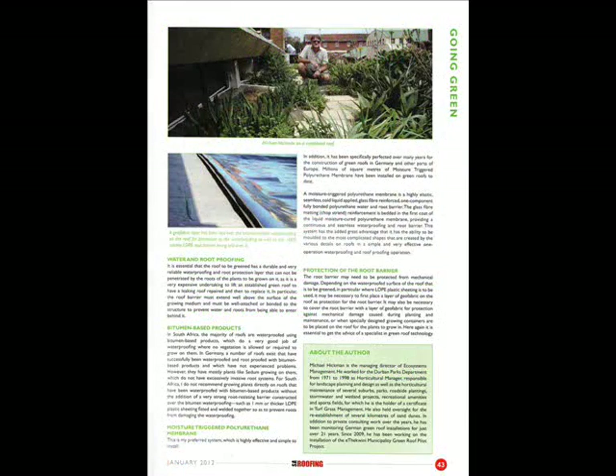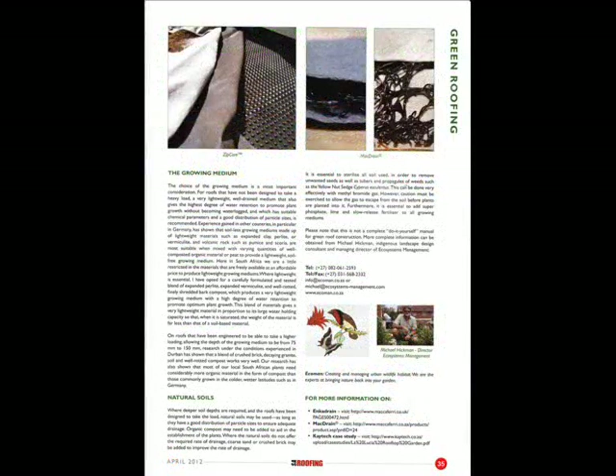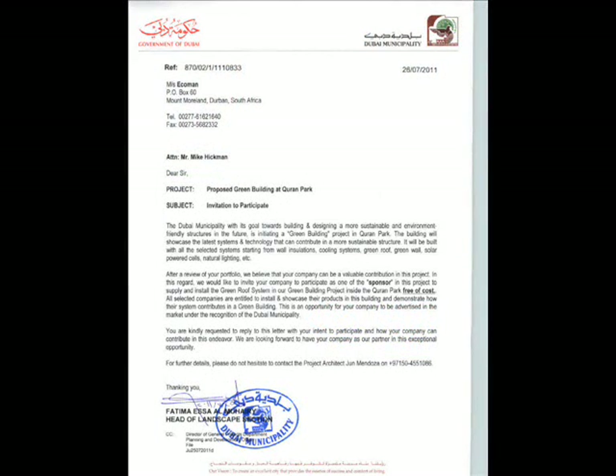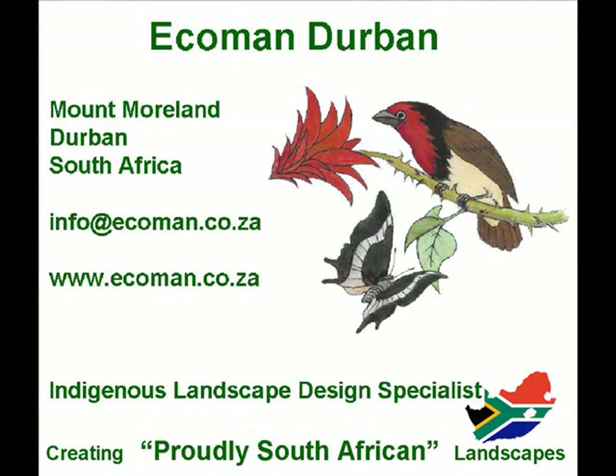Articles that I've written for various magazines — this one here is for South African Roofing. I've written quite a number of articles over the last year or two. An invitation from the City of Dubai to come and design and install a green roof.